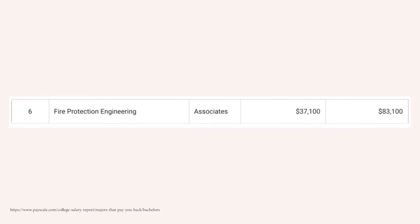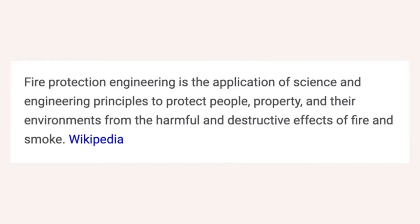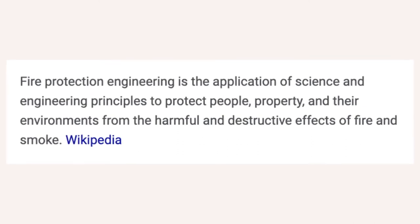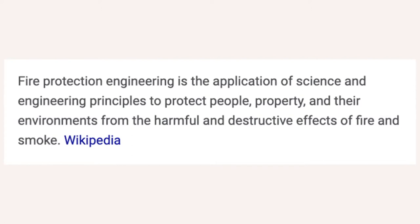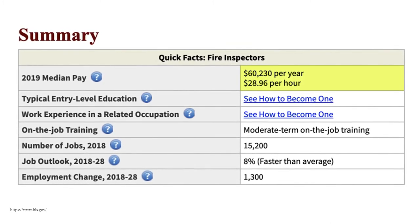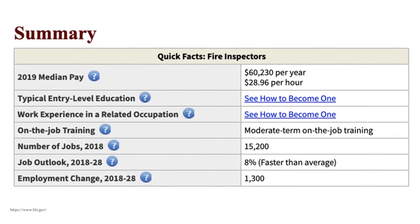Number six is fire protection engineering, starting off around $37,100 a year, with mid-career pay around $83,100. It uses concepts from fire technology and fire science to protect people, businesses, and technologies from natural and man-made fires, as well as engineering principles to protect the environment. One career you can go into is fire inspector — they make about $60,000 a year and are growing at about 8%, which is much faster than average.